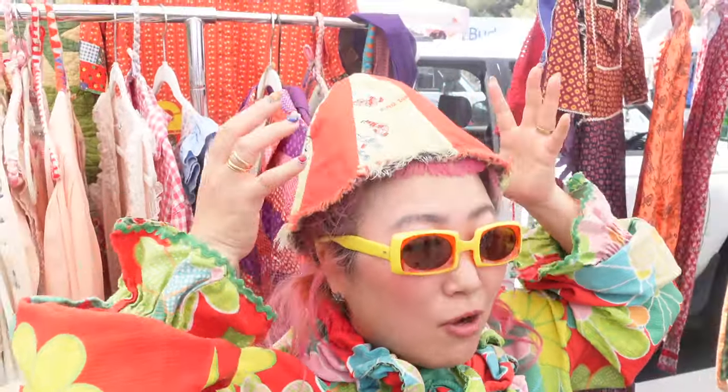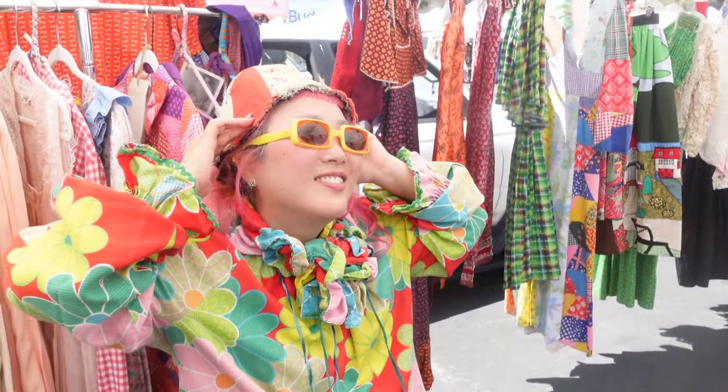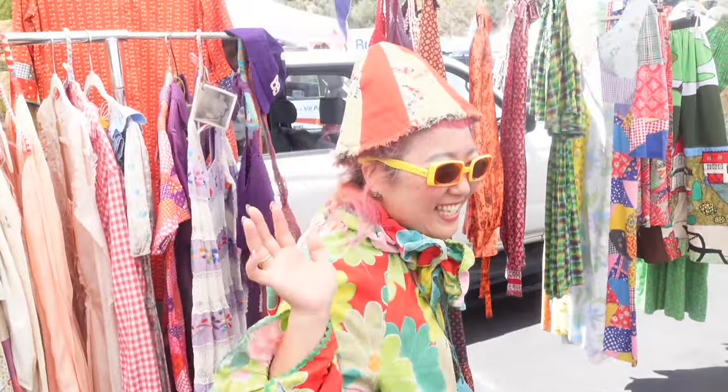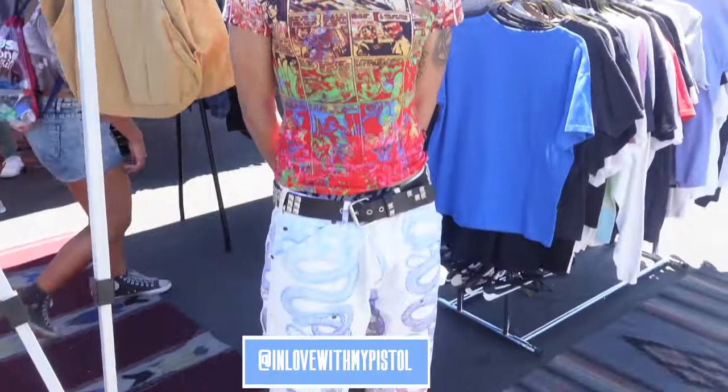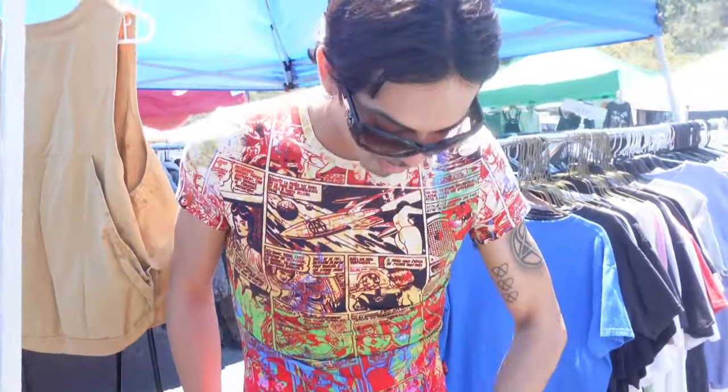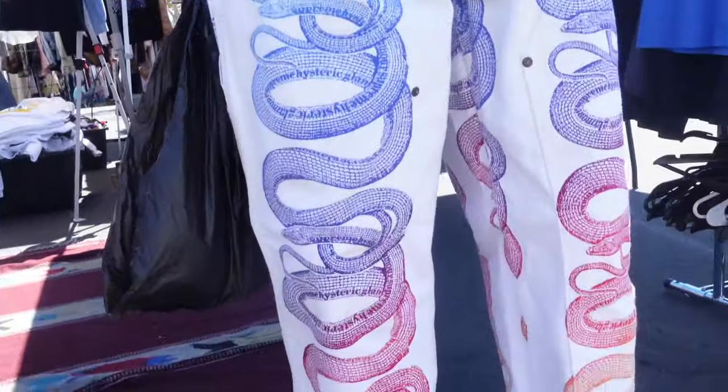I got this one from Brimfield. I love it. And a hat I got from the Long Beach flea market. So cool! I love this whole look. The shades are Crown Hearts — I got them off a brand on Grailed. This is a John Varvatos piece.